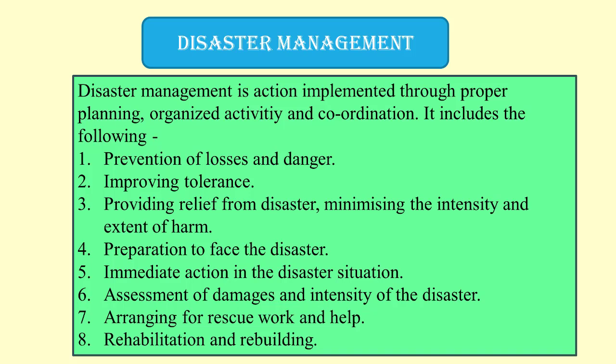We have to understand disaster management. Disaster management is an action implemented through proper planning, organized activity and coordination. It includes the following steps: First, prevention of losses and danger. Second, improving tolerance. Third, providing relief from disaster and minimizing the intensity and extent of harm. Fourth, preparation to face the disaster. Fifth, immediate action in the disaster situation. Sixth, assessment of damages and intensity of the disaster. Seventh, arranging for rescue work and health. Eighth, rehabilitation and rebuilding.